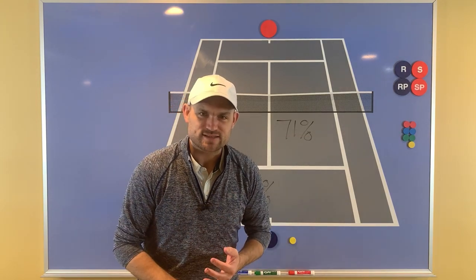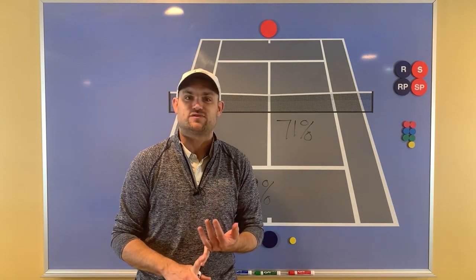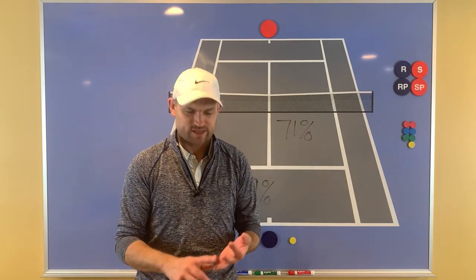There are three ways to get to the net. First, serve and volley — recently I've been making a lot of videos on how to serve and volley and how to practice serve and volley. If you look above here and click on the card, you can easily go to one of those videos on how to practice serve and volley.